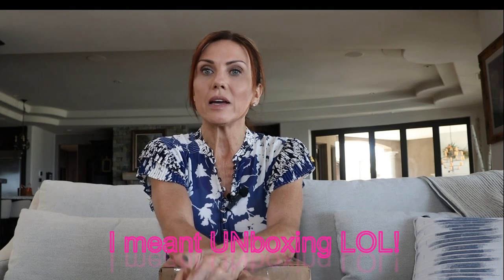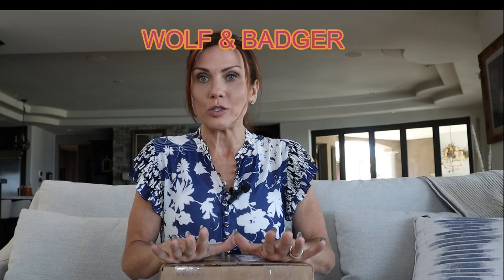Hi everybody, and welcome to this video where I am going to be unboxing a new handbag that I have just received from the website Wolf and Badger.